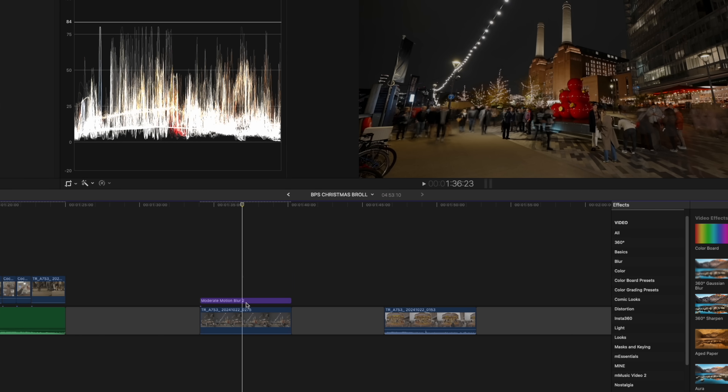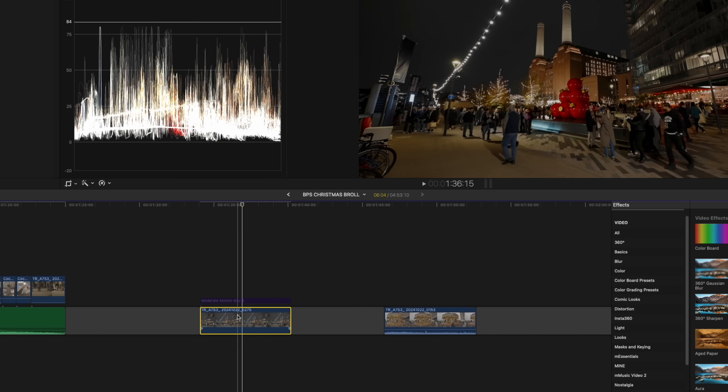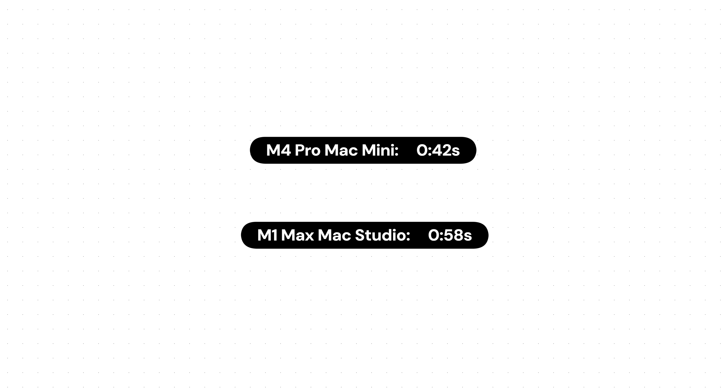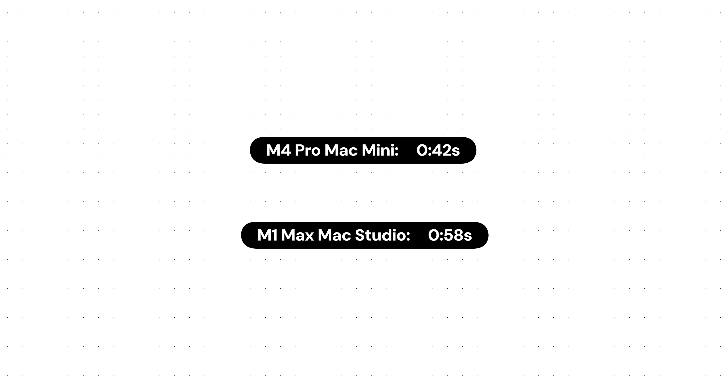The next test used a faked time lapse I shot for a recent project, sped up to around 5,000x. What makes it intensive is a motion blur plug-in to sell the fake time lapse effect — motion blur absolutely destroys your computer at render time. I rendered this within Final Cut Pro, timing from the moment I clicked render to completion. The M4 Pro Mac Mini came in at 42 seconds versus 58 seconds on the Mac Studio — roughly a 30% improvement.